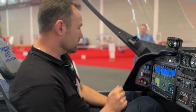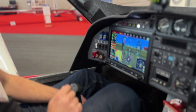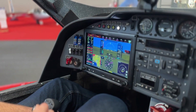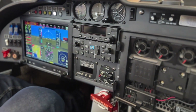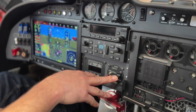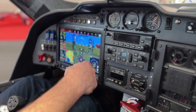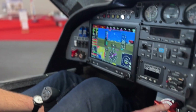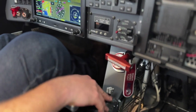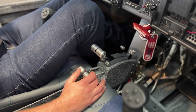Regarding the avionics, we have a G3X from Garmin, radio and autopilot from Garmin too — it's a 3-axis autopilot with yaw damper. We have electric automatic flaps and some analog instruments for safety reasons. And the main point is this: it's a BRS parachute system — a ballistic recovery system. You can deploy it in case of an engine failure or something wrong with the aircraft.